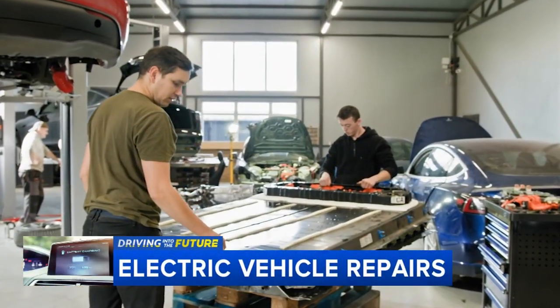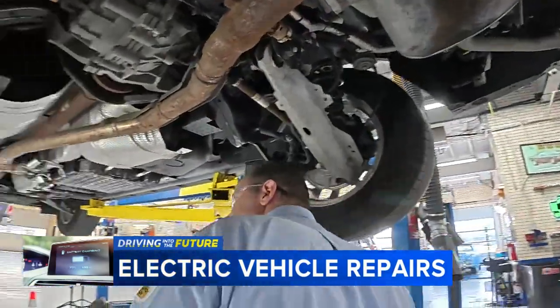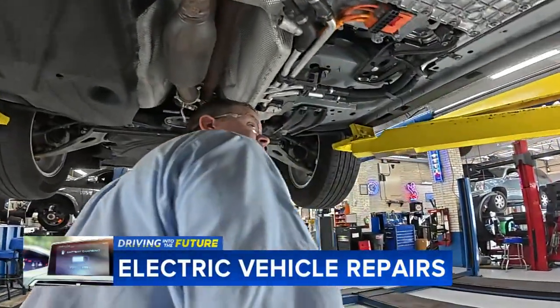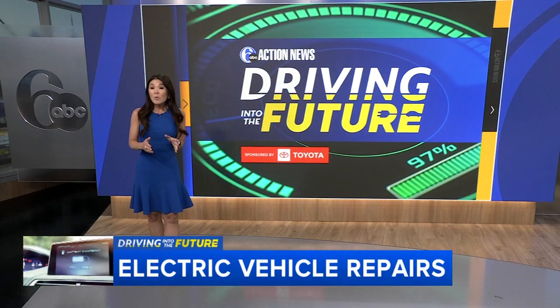The most important component to consider is the battery. If the battery was in the back and it got rear-ended, and it damaged the battery and a bunch of structural components in the back — even if it wasn't that hard of a hit — depending on how much the battery costs, that could raise the cost of the repair to the point where it could total the vehicle.